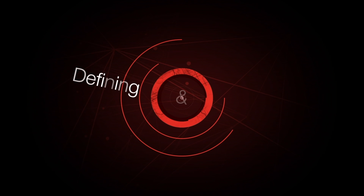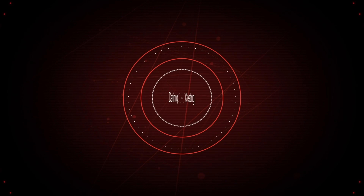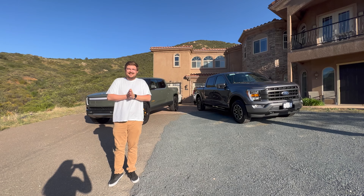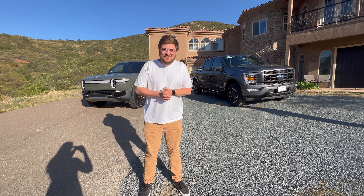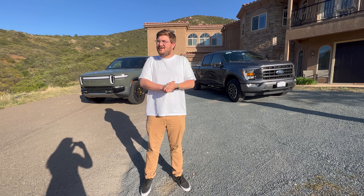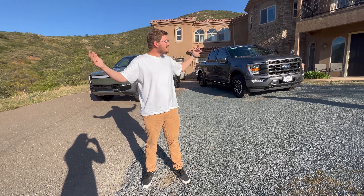This episode of Out of Spec Reviews is brought to you by Magna — more on that later. Hello and welcome to another Out of Spec Reviews video. Welcome to beautiful San Diego, California — although technically we're just outside of San Diego. What's the name of the town?